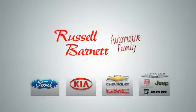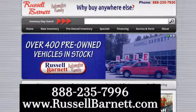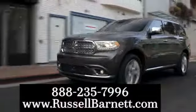Thank you for choosing the Russell Barnett Automotive Family with five convenient locations. Visit us anytime online or call us at 888-235-7996.